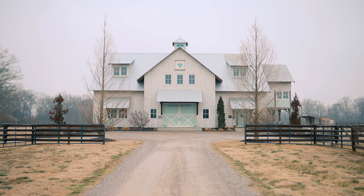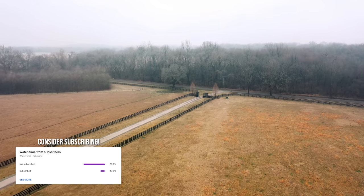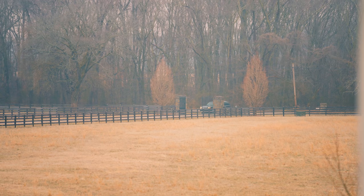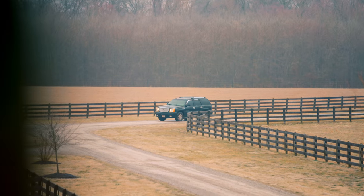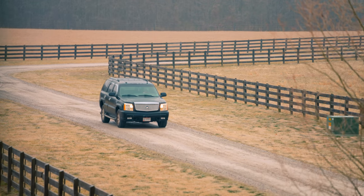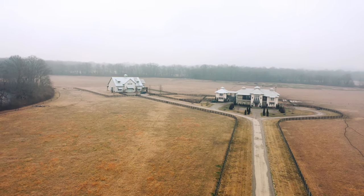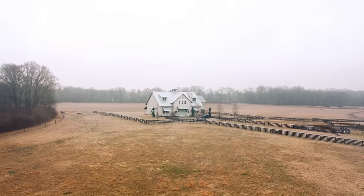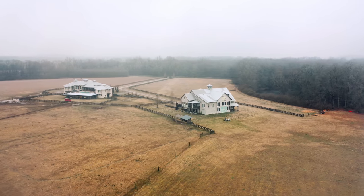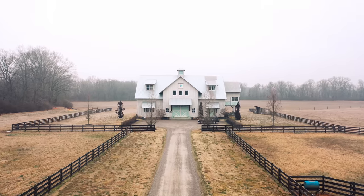If you want to book this Airbnb for yourself, the links are down below. I highly suggest coming to check this place out. When you first arrive at Idle by the River Farm, you're greeted by your private gate system. This is the beginning to your luxurious getaway. They'll give you a keypad code and the gate will automatically open up for you, and now you enter onto this grand, beautiful property. This house right here is the owner's house, so they're right here at all times if you ever need anything or have any issues, and then you'll just drive right past that and you'll see the driveway that leads right up to your Barn Dominion Airbnb.